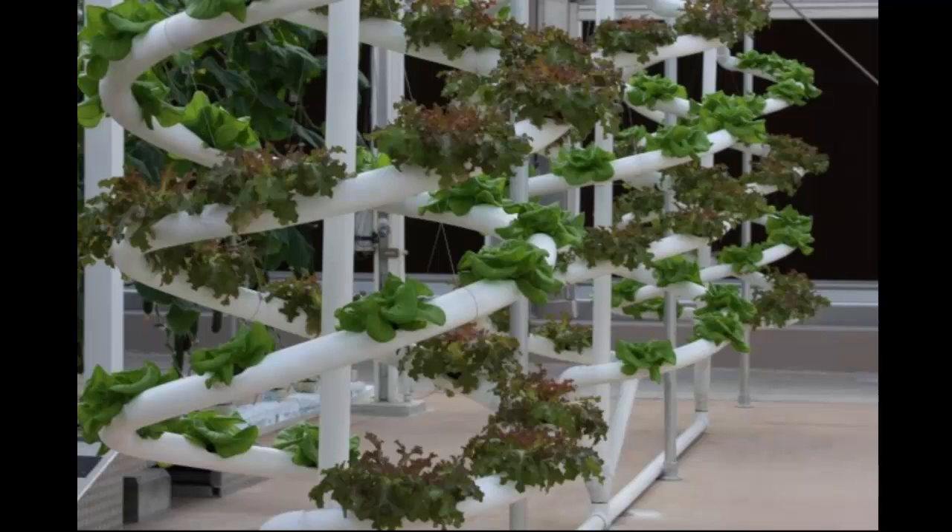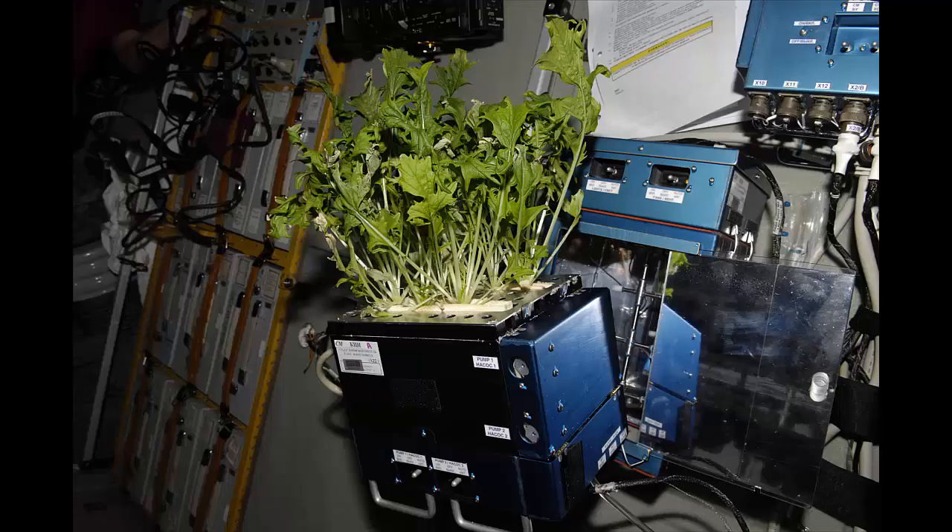While blooming now, astronauts weren't sure they'd make it. Questions over the viability of the zinnia plants came up in December after Kelly tweeted a photo of mold growing on the zinnia's leaves. NASA put out a blog post explaining why, even though the mold seemed like a failure,